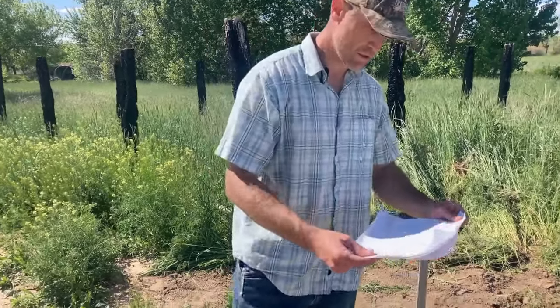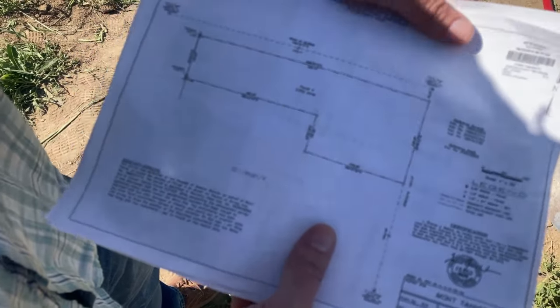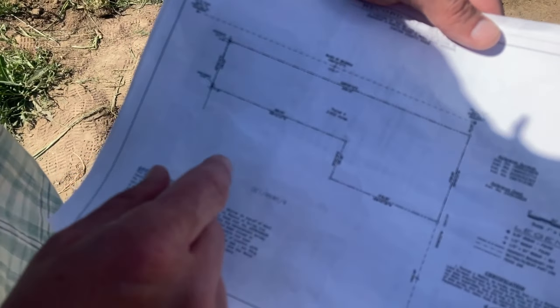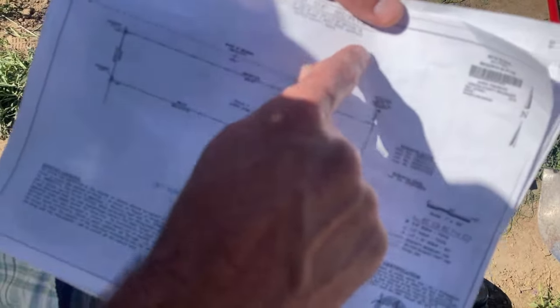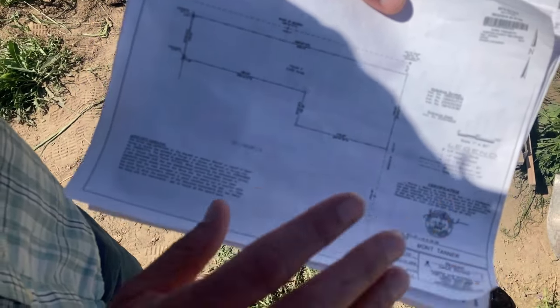The first thing is this record of survey — we got this from the county recorder's office. During the negotiation, the seller had refused to mark the property corners, so before we said yes, we went down to the county recorder and got this document to check for a record of survey — to see when the property had been surveyed and if the corners had been marked. We found that yes, they had been, and it was actually within the last four years.